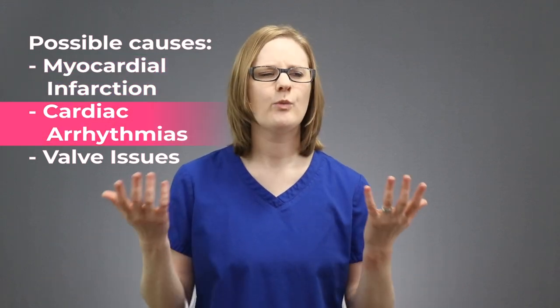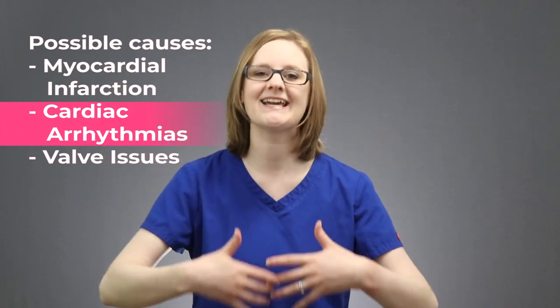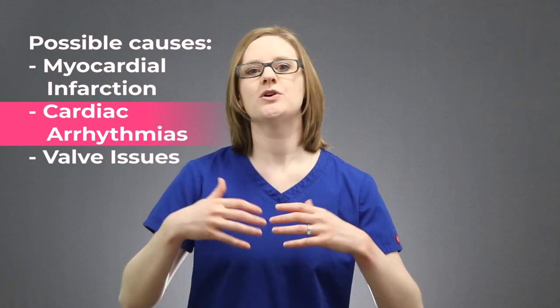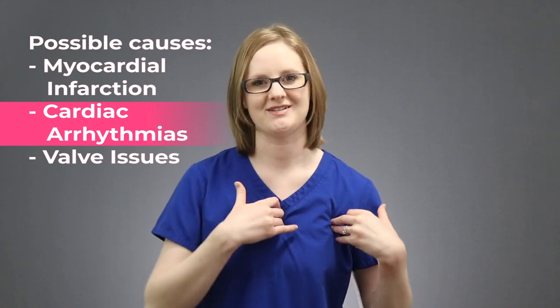What about cardiac arrhythmias? Well, during cardiac arrhythmias, the heart is going all crazy and it isn't able to consistently give blood to the body. This is a heart issue, so cardiac arrhythmias can also lead to cardiogenic shock because it is a problem with the actual heart itself.